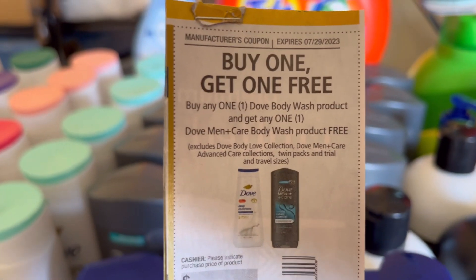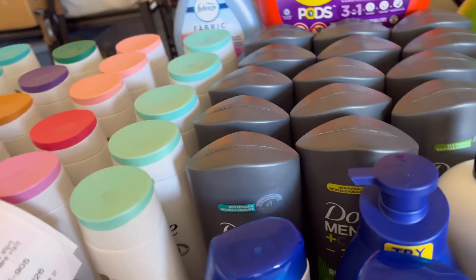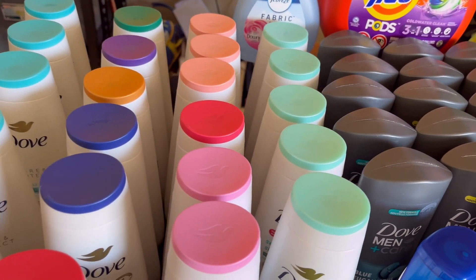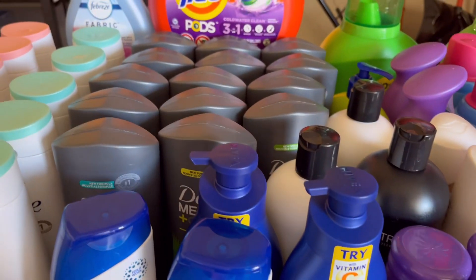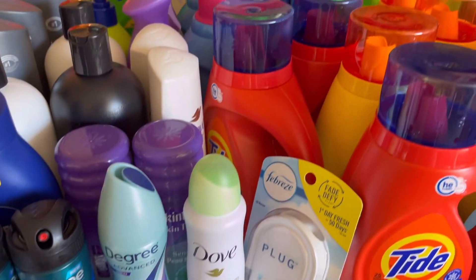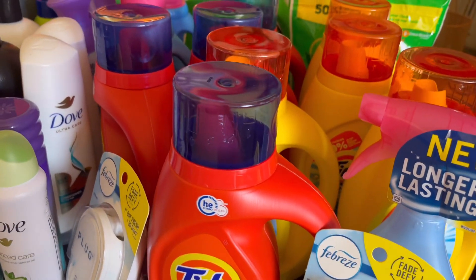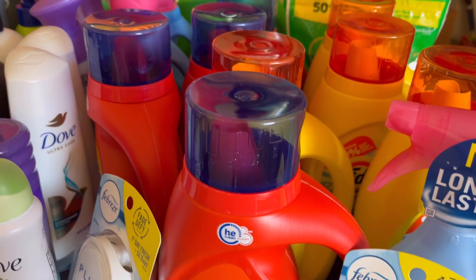If you have that BOGO coupon, use it and roll the $4 Registered Rewards to lower your out of pocket, and use your Walgreens Cash to pay as well. I got a lot of Dove — I wasted a lot of them! I need to wait until the store is stocked before I can do more couponing. The Dove stick deodorant Unilever deal — the spend $20 get $5 in Walgreens Cash Rewards is dead, so don't do that anymore, but you can still use those paper coupons.